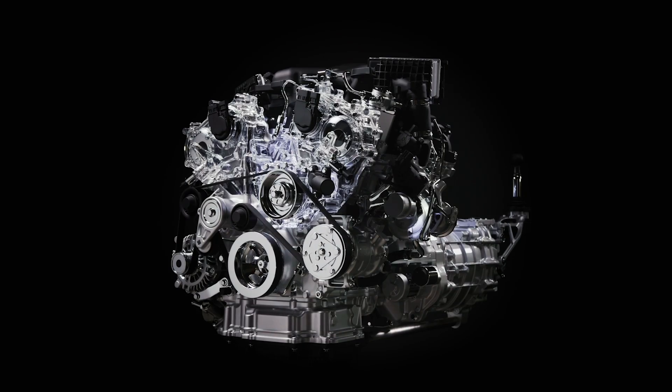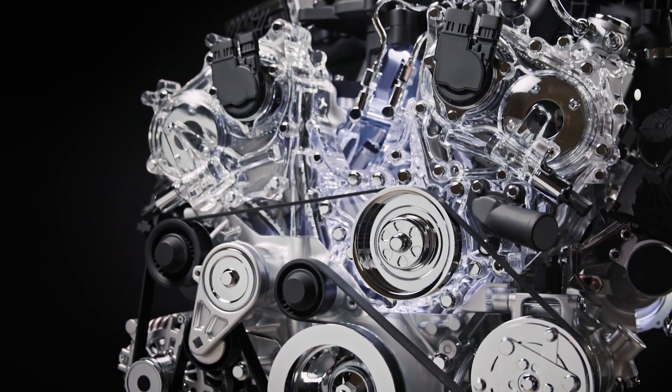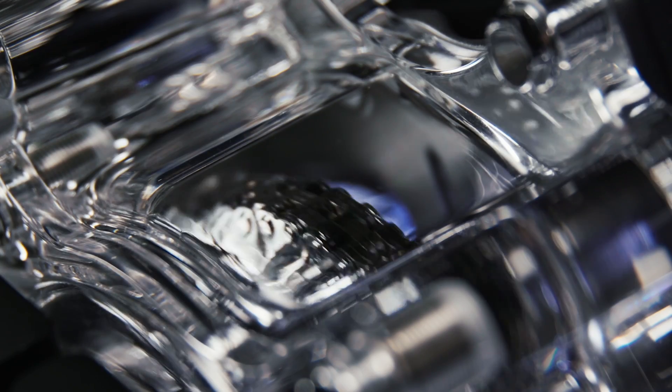The controversy is that Nissan's Infiniti Q60, where the new Z got its motor from, has a displacement of 2,997 cc's. A cc is a measurement unit typically used in describing displacement of engines, and this is the VR30DDT engine out of the Q60. The 30 dictates the engine size, which is a 3-liter, but there's always a little fudge factor either way.